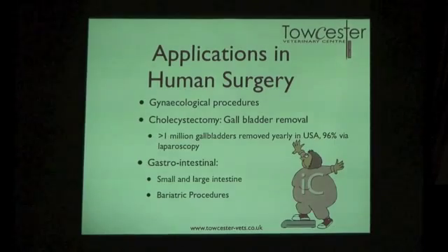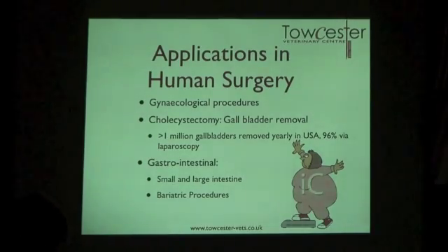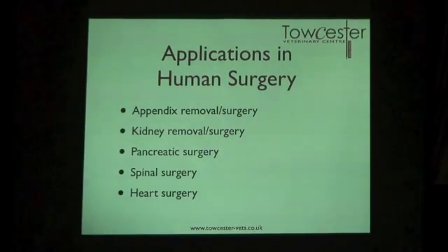In human surgery, laparoscopy was traditionally started in gynaecological procedures — fallopian tube ligations, general examinations, ovariectomies, and tumour work. Then gallbladder removal began in the 1980s, and now 96–97% of gallbladders are removed laparoscopically in the US and Europe. Gastrointestinal procedures are very common too, including bariatric procedures like gastric banding. Pretty much anything can be done — appendix removal, kidney surgery, pancreas, spinal surgery, heart surgery, and lung surgery.